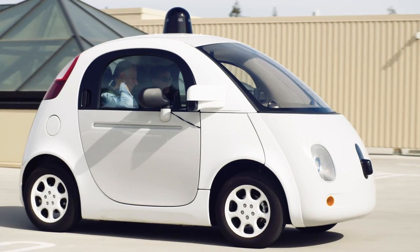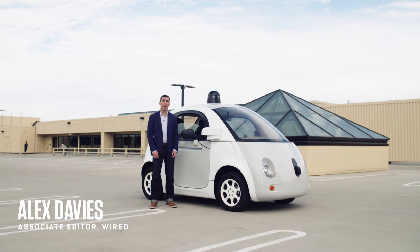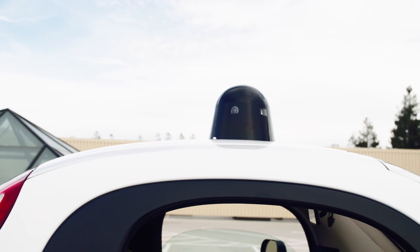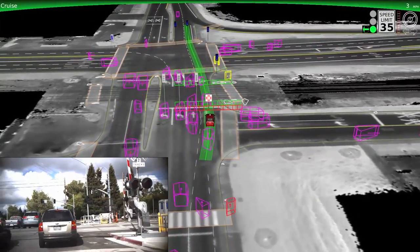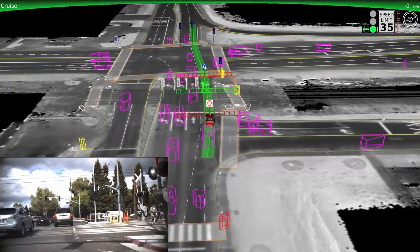Google's self-driving car may look and kind of sound like an overgrown Roomba, but inside it's packing some of the most advanced software the auto industry has ever seen. The car uses sensors like cameras, radars, and laser detection to interpret the world around it. That software lets it not just recognize things like police cars, pedestrians, and errant cyclists, but actually predict how they're likely to act.